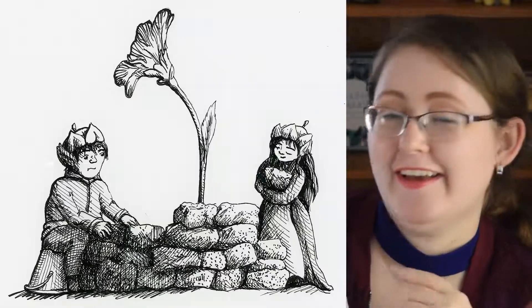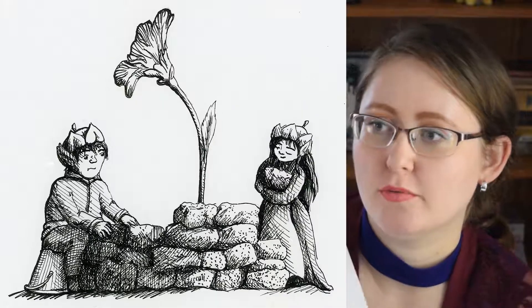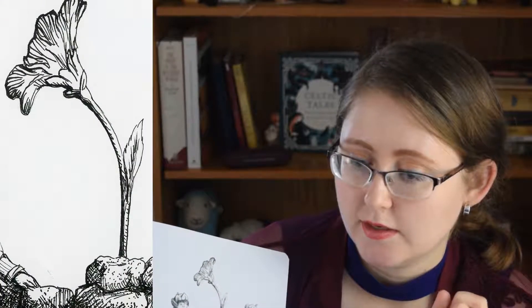The next prompt was 'build.' So I decided to do these two people building a little flower garden around one little flower. I think it's a really cute idea. My whole idea with Inktober this year is to go through and flesh out this world inside my head of these little brownies that live in this world, and show what it would look like. I used a combination of the Copic pen as well as the dip pen from the Inktober ArtSnacks collection box.